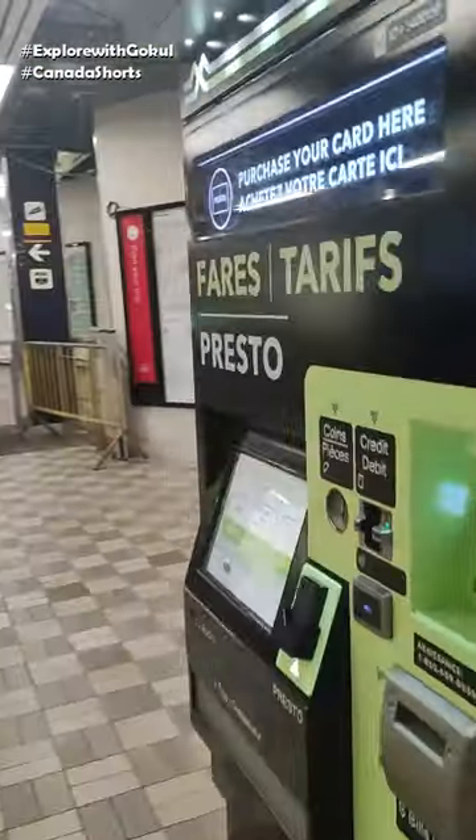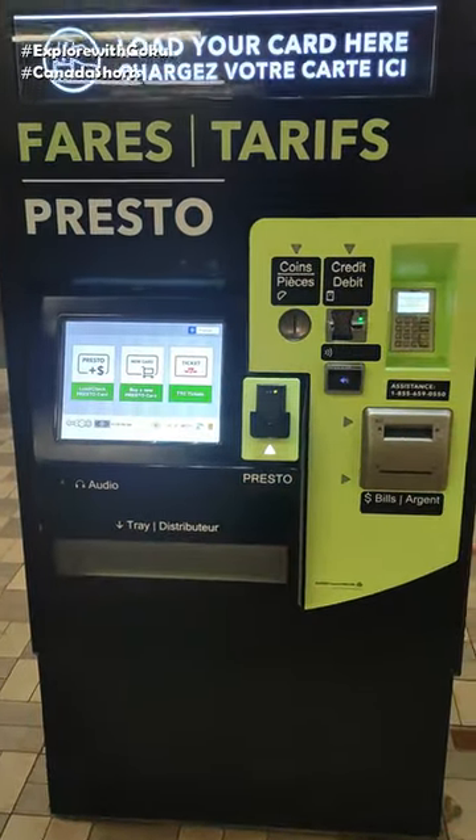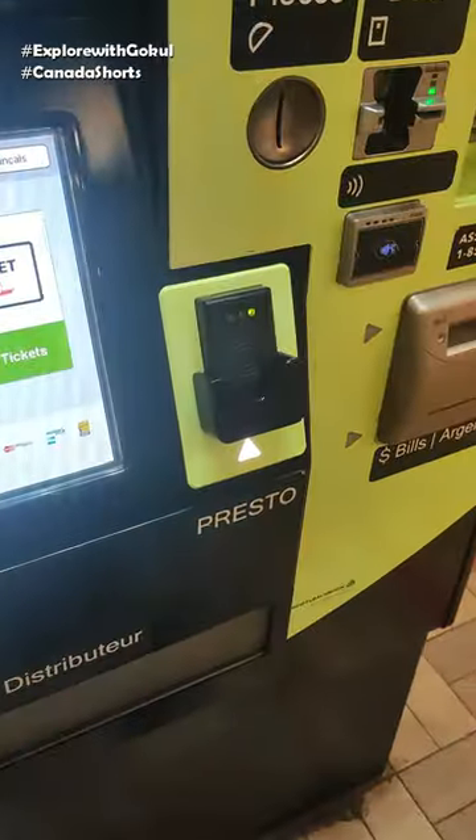We have a Presto vending machine at a subway station. We will be able to recharge the Presto card using the vending machine.